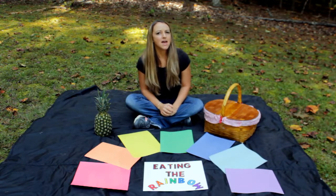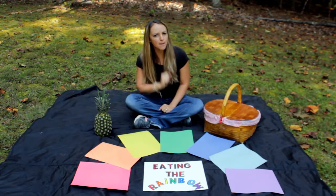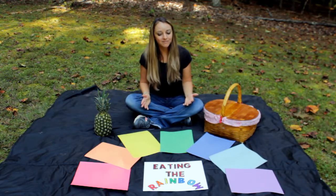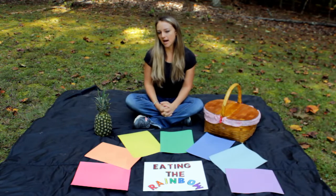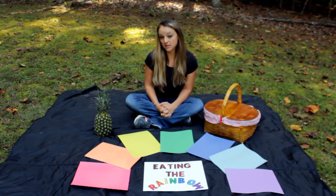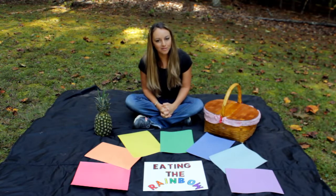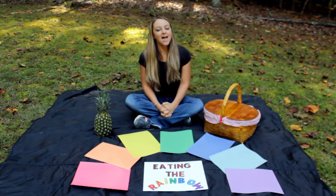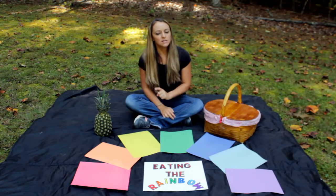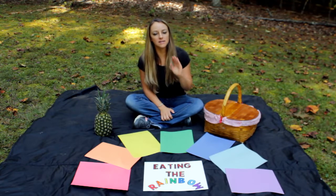I have a special story that might help you remember what the colors of the rainbow are. Once upon a time, there was a boy named Roy G. Biv. He was very healthy.